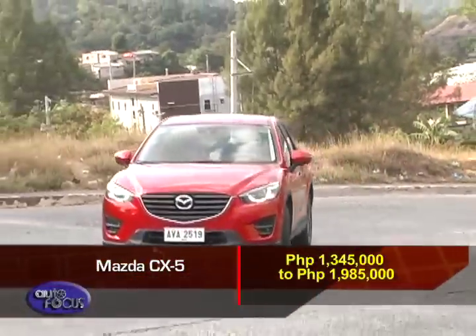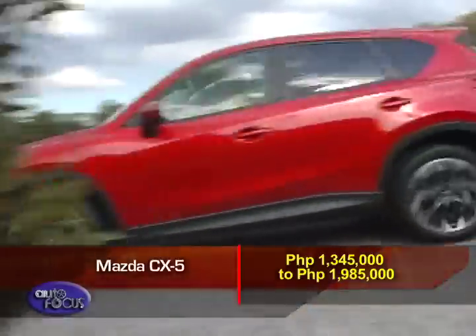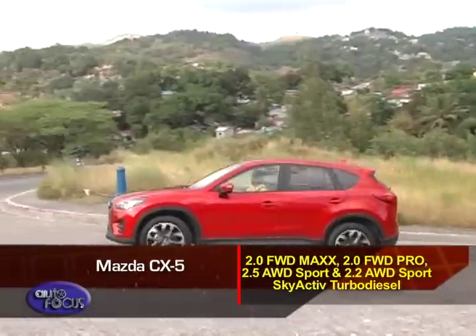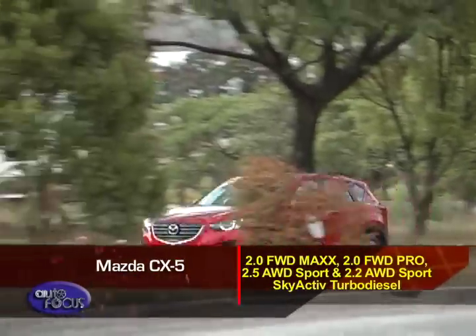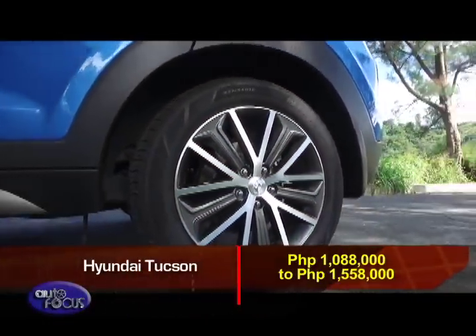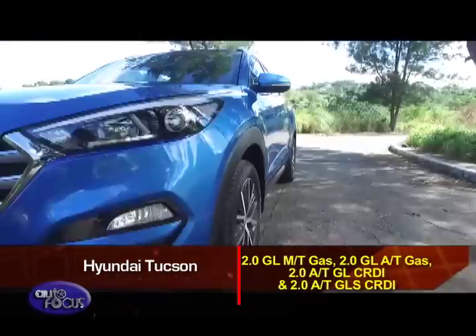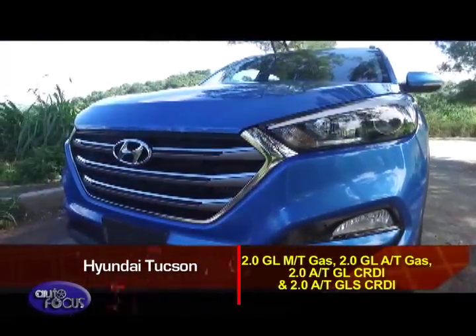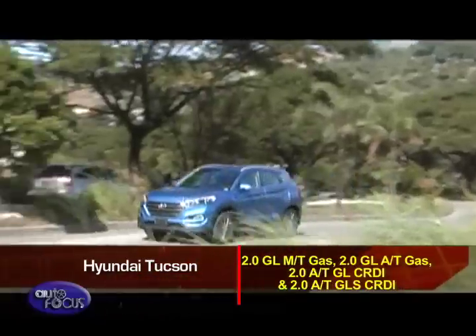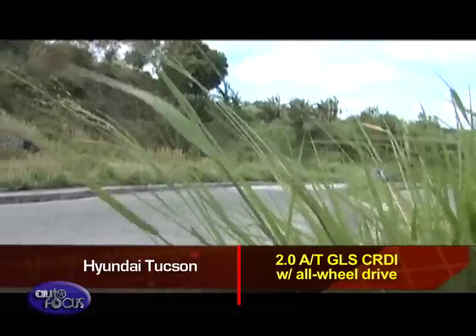The Mazda CX-5 has five models to choose from, ranging from 1,345,000 pesos to 1,985,000 pesos. These are the 2.0 FWD Max, 2.0 FWD Pro, 2.5 AWD Sport, and 2.2 AWD Sport Skyactiv-D Turbo Diesel. The Tucson also has five variants, ranging from 1,088,000 pesos to 1,558,000 pesos: the 2.0 GL Manual Gas, 2.0 GL Automatic Gas, 2.0 Automatic GL CRDI, and 2.0 Automatic GLS CRDI. A 2.0 Automatic GLS CRDI with all-wheel drive is also available on a special-order basis.